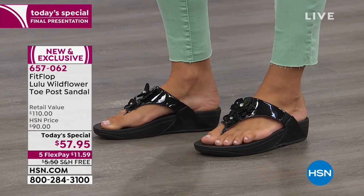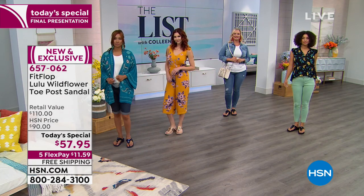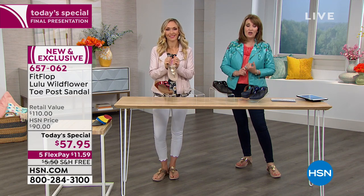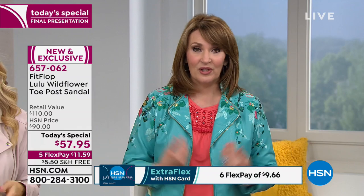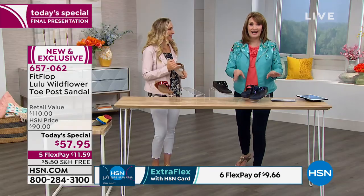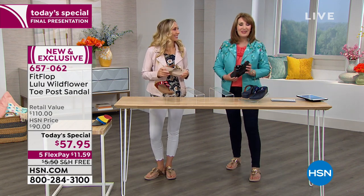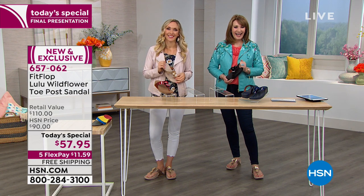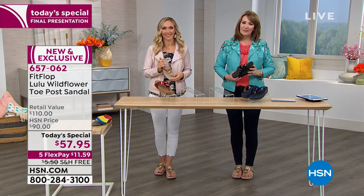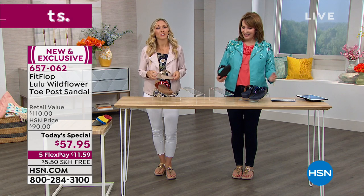We're heading to the phones — this is your last chance. There is not another presentation coming up. If you're new to FitFlop, try one pair and see why we're all in love with this brand. If you're already a fan, the today's special is our very best buy — normally $110 in department stores. Nobody has this offer; the offer is exclusive here. Today's special price is $57.97 plus free shipping and handling. Deb in Minnesota just jumped in and ordered a black pair — let's go live with her.